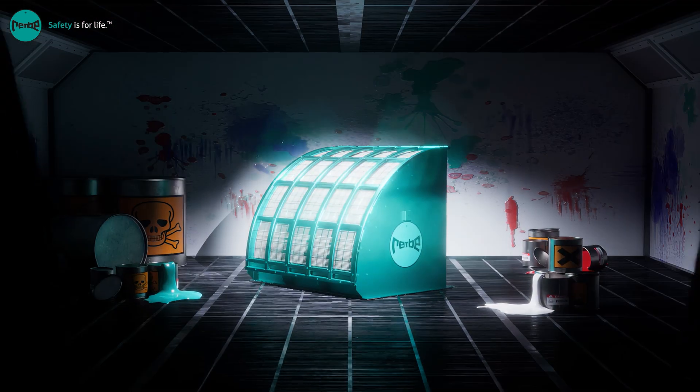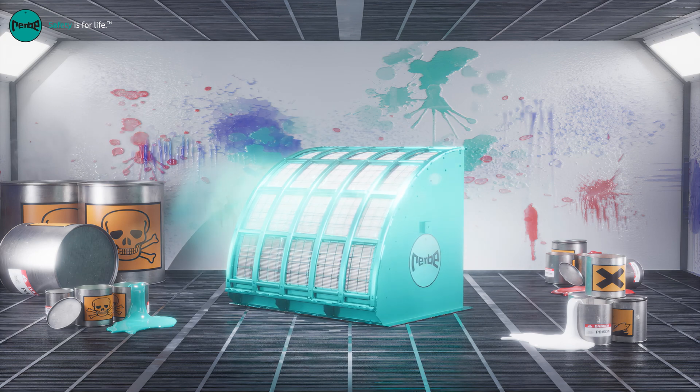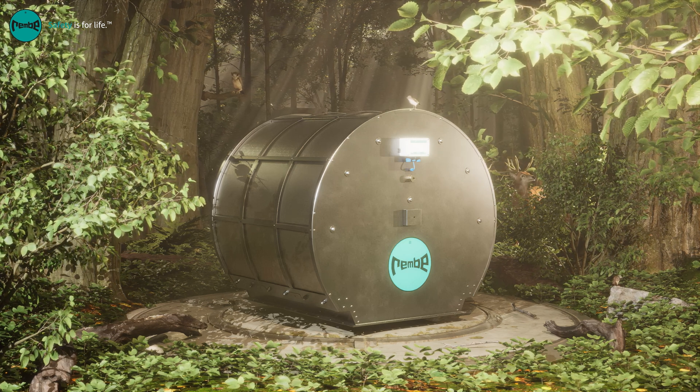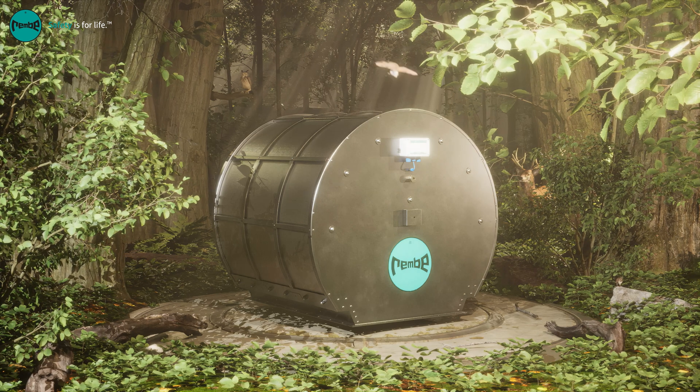We at Rambi are proud to present our next revolutionary technology of flameless venting. As original inventors of this technology, we are challenging the status quo once again by introducing the new Q-Box Relief.